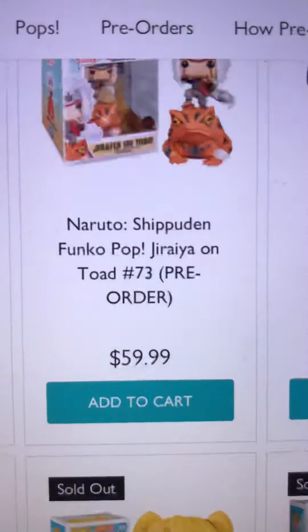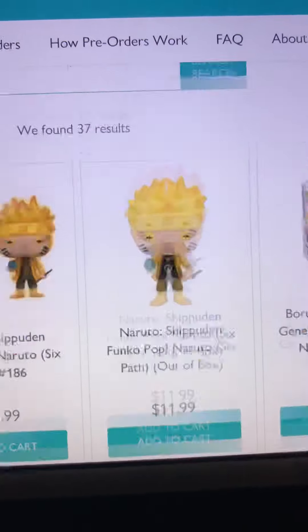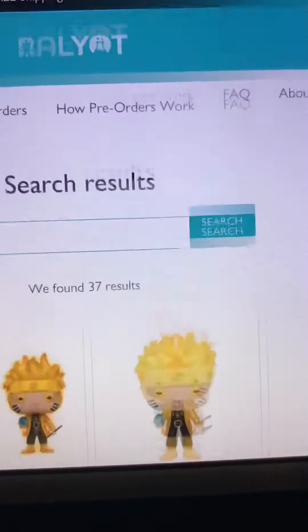Since everybody's been really liking the Itachi Anbu videos, I just wanted to mention a place where you could order it if you also missed out on the Chalice Collectibles exclusive one.